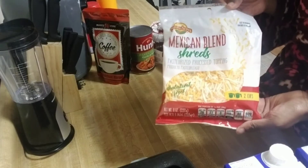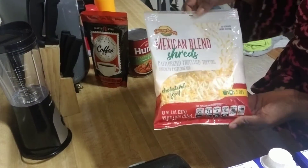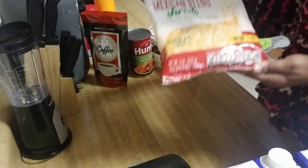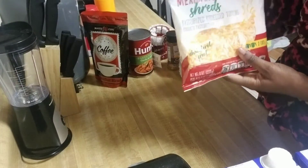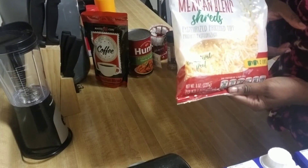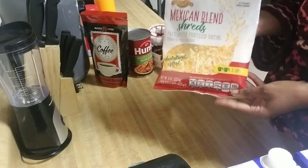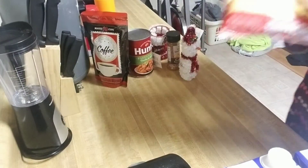Dollar Tree is stepping up their game — they've got shredded cheese now! This is a Mexican blend shredded cheese, two cups worth for one dollar. I'll probably be making tacos tomorrow or the day after and I needed some of this.